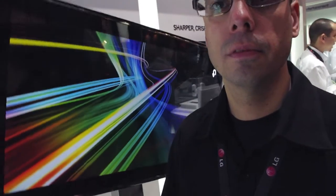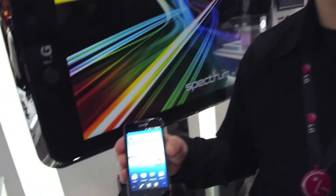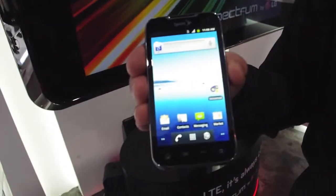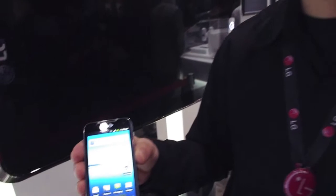Hey guys, this is Andrew from Adronica.com and I'm here getting a look at the LG Viper coming to Sprint soon, and they're going to tell us a little bit about the phone right now.